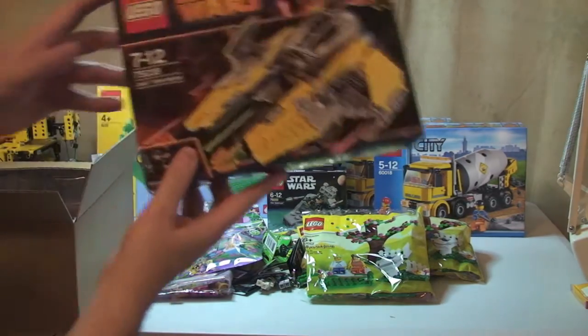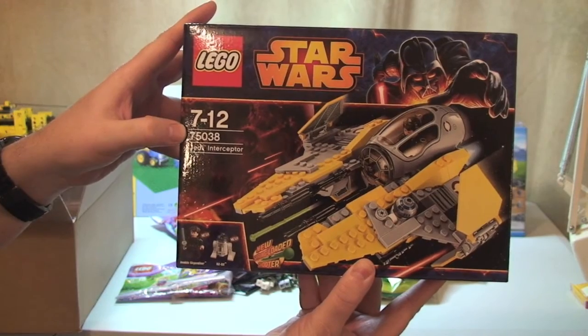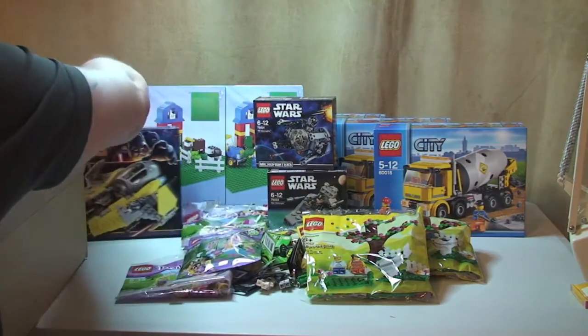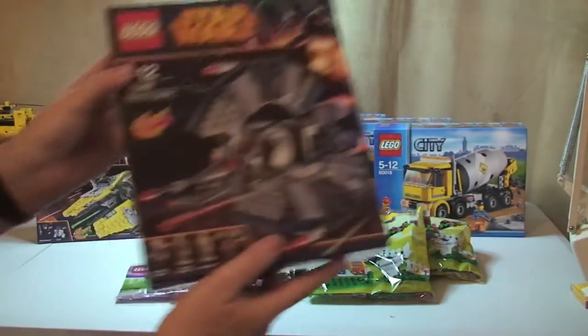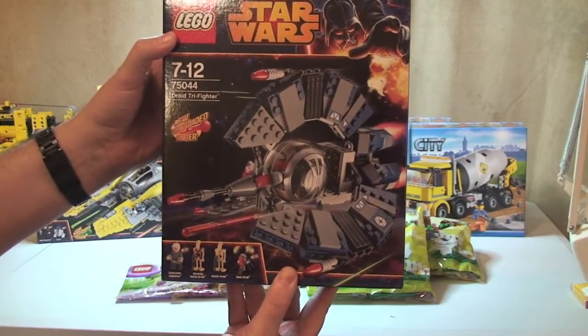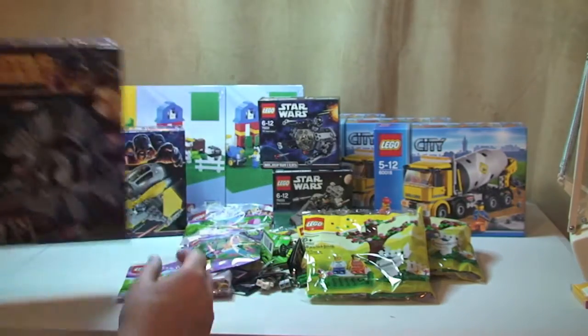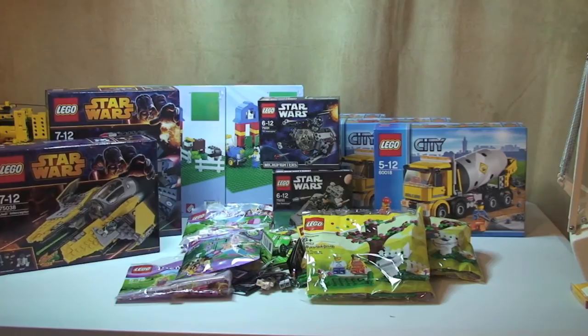Finally I got two more LEGO Star Wars 2014 sets. First is 75038, the Jedi Interceptor - I'll get that built and reviewed as soon as possible. And another LEGO Star Wars 2014 set, 75044, the Droid Tri Fighter. Again, I will get that one built and reviewed on my channel as soon as possible.